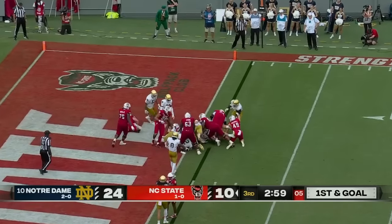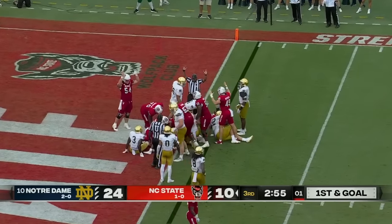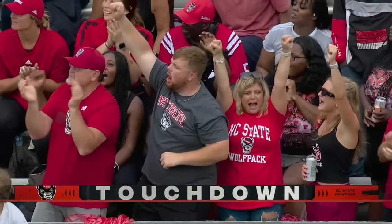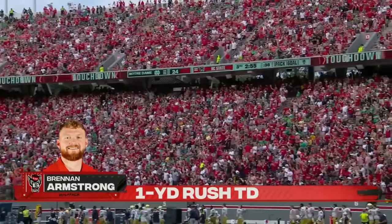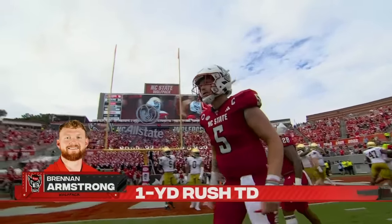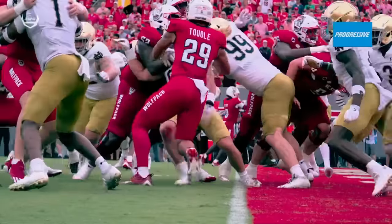Armstrong — the crowd thinks it's a touchdown. The officials now signal touchdown, NC State. Let's take a look at the progressive pylon. Just a little QB sweep. Notre Dame saw this two weeks ago.